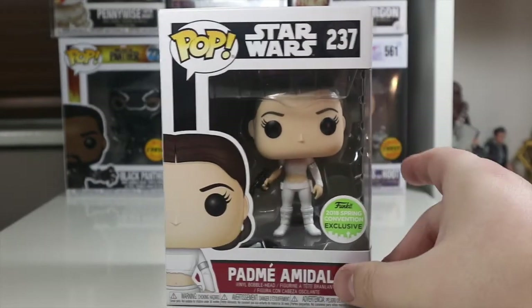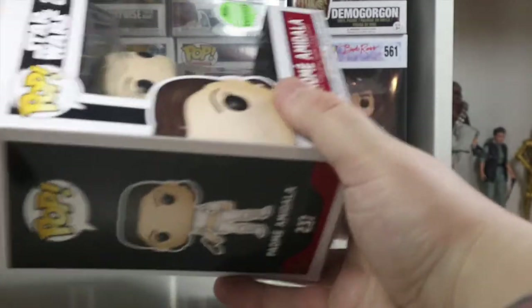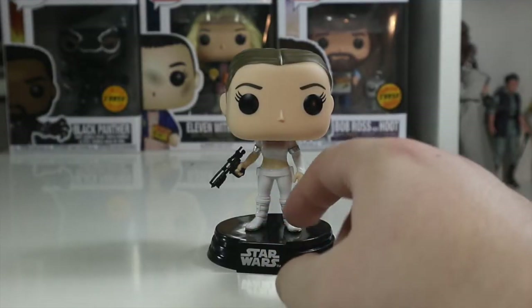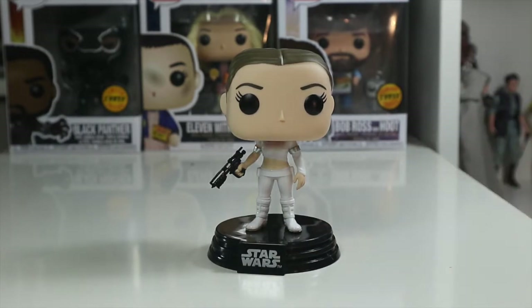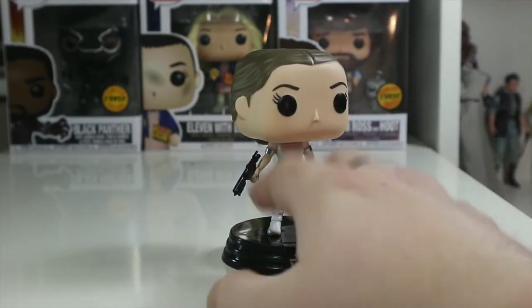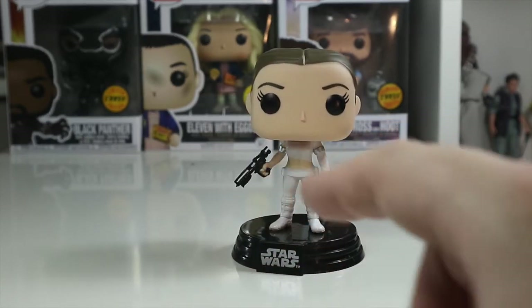Padme peeking up at the top, not much going on at the bottom. Let's waste no time and get Padme out of her packaging. So here's Padme out of the box — on first thoughts it's a very small Funko pop, quite tiny compared to the others, but I really do like it.